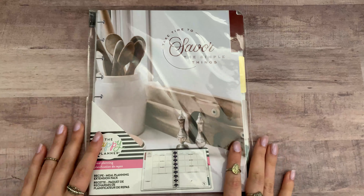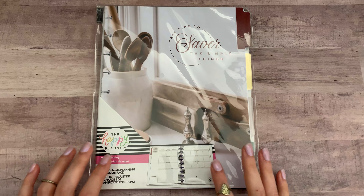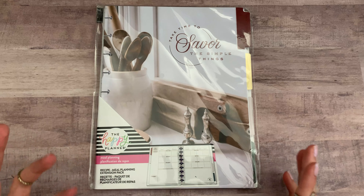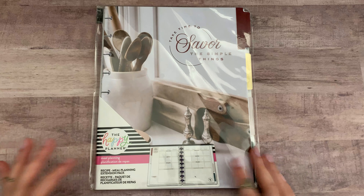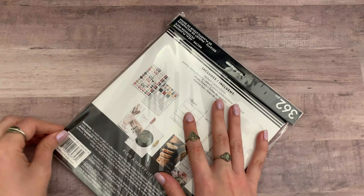So those were the sticker books — seven sticker books in total. Then I got some other stuff. The first one is this meal planning extension pack. I really wanted to get the whole planner for next year, but I thought that is more expensive and I'm on a budget, so I thought it's fine, I'll just try it out and then I can still get it if I want to.